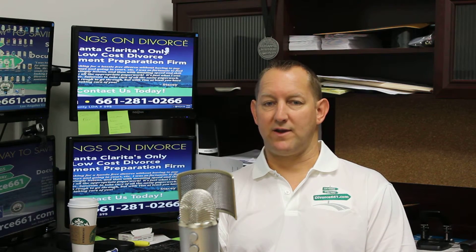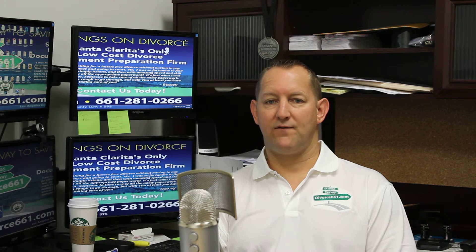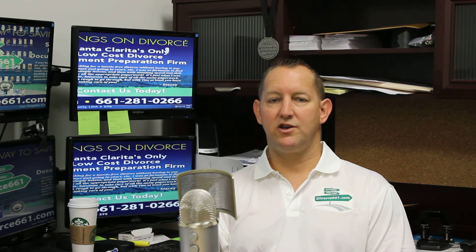What I told him is he needs to go down to the local courthouse and walk up either to the clerk and ask to have them research whether a case has been filed under his name or his wife's name, or sometimes they'll have a computer just outside the clerk's office where you can do your own private search. My name is Tim Blankenship with divorce661.com. If you have any questions please give me a call at 661-281-0266. Thanks for watching.